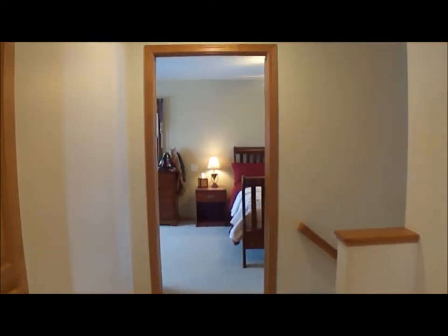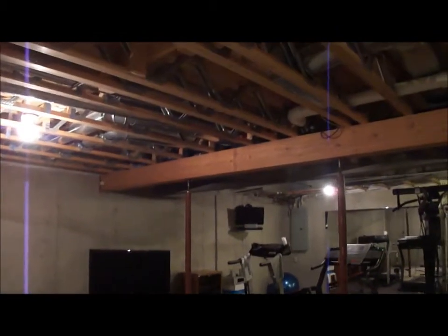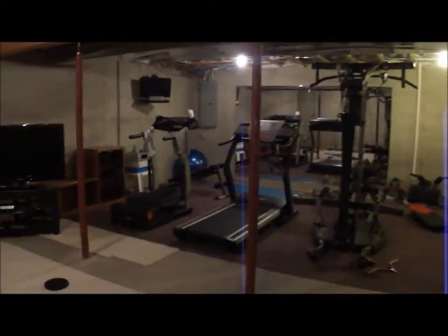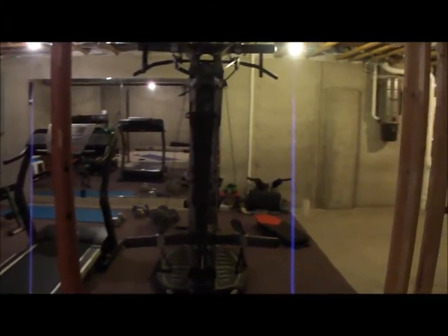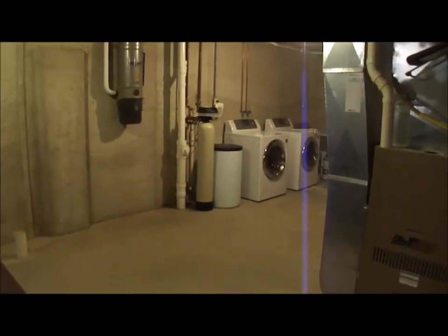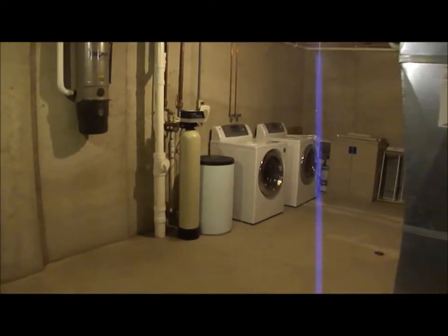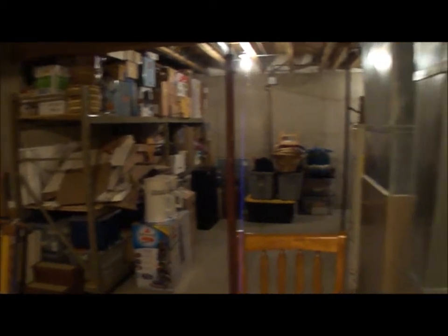A nice upper level that features a huge master suite. Now we've walked downstairs, and you have the floor trusses. Also here is the workout area. There is the central vac, poured basement walls. The washer and dryer would be included in the sale. And then around this corner is just more storage — a nice space for storage and future expansion of the home.